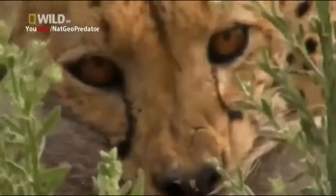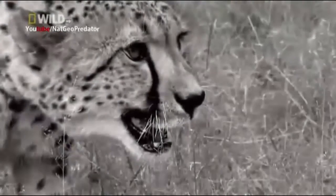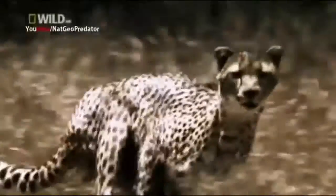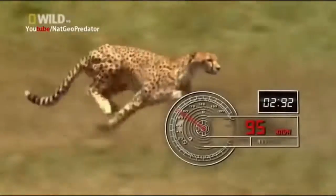But speed alone didn't win this — it's her incredible burst of acceleration that makes her one of the most successful predators in Africa, catching half the animals she hunts. She explodes with a lightning-quick jolt from 0 to 95 kilometers per hour in less than three seconds — an acceleration faster than a jet plane.